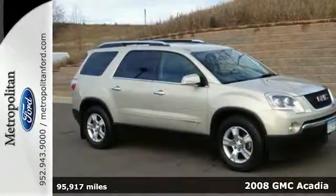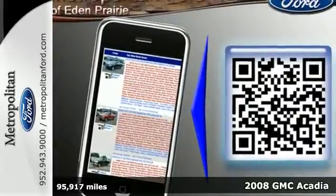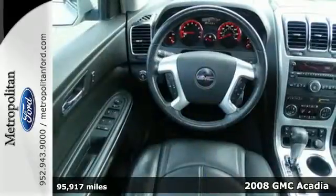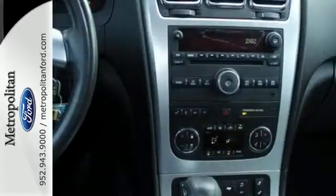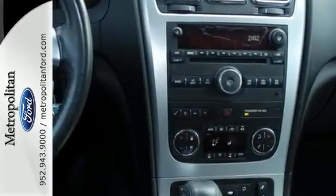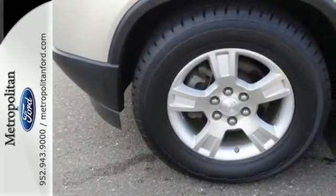Here's a 2008 GMC Acadia. This versatile and value-packed Acadia offers standard features including front and rear air conditioning, a tire pressure monitor, one-touch power windows, and a premium audio system with a CD player, MP3 input, and speed-sensitive volume control.